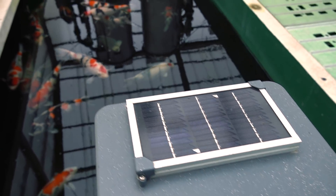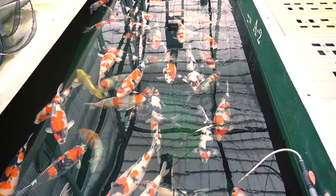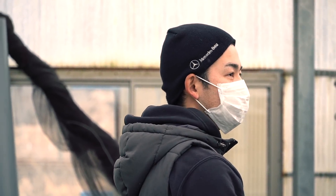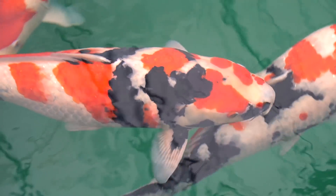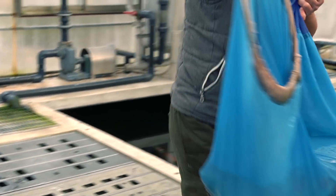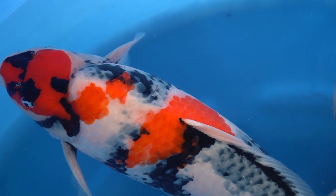Today Mitsunori-san mainly grows about 70% Showa and the rest Sanke and Kohaku. Looking around here is great — the quality is such a pleasure to see. Mitsunori-san's hospitality is amazing. I get the freedom to take a closer look and discuss some of their fish. More about this in the next video. I enjoy the fact that I can watch these fish — the skin quality is absolutely amazing.